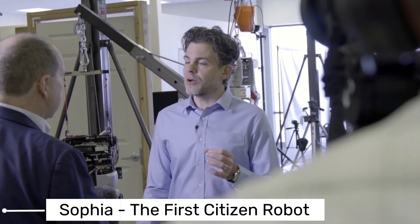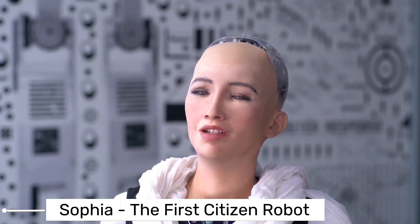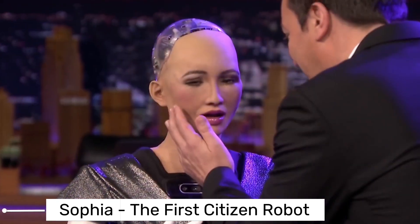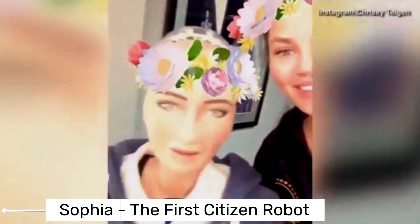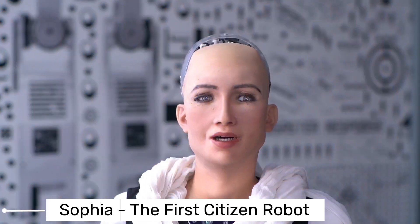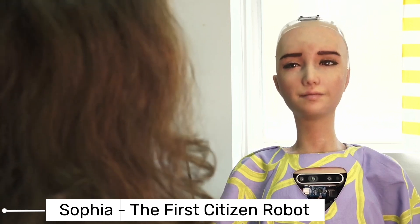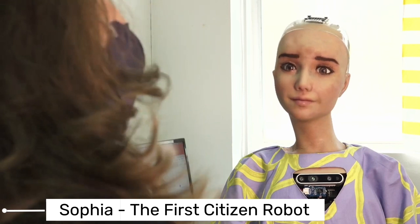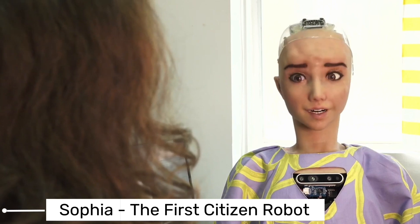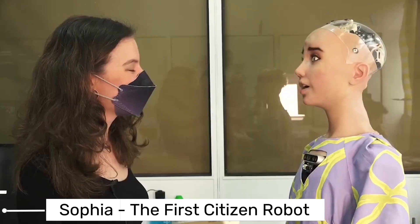Sophia, the first robot to ever receive citizenship, is more than just a mechanical entity. She embodies the pinnacle of robotics and artificial intelligence, seamlessly merging the two to form a sophisticated humanoid robot. Crafted by Hansen Robotics, Sophia is a marvel of engineering designed to look remarkably human. Her skin, called Frubber, is a patented nanotech skin that mimics human facial muscles, enabling her to display over 60 different facial expressions. Sophia's capabilities extend far beyond her expressive face — she's equipped with natural language processing, allowing her to comprehend and respond to human conversation in real time. She learns from her interactions, constantly evolving her understanding and responses. This gives Sophia an edge in various sectors, from healthcare to education, where she can assist, teach, and learn from humans.